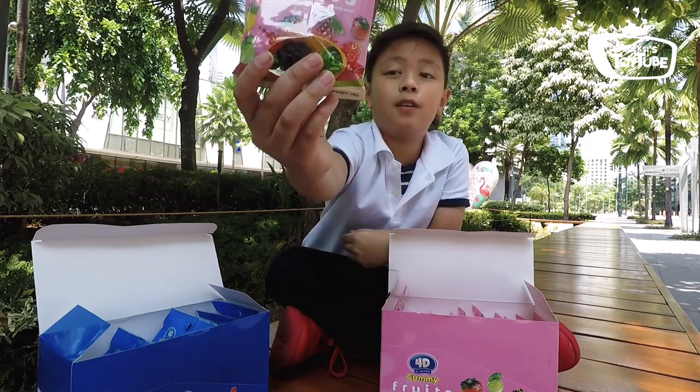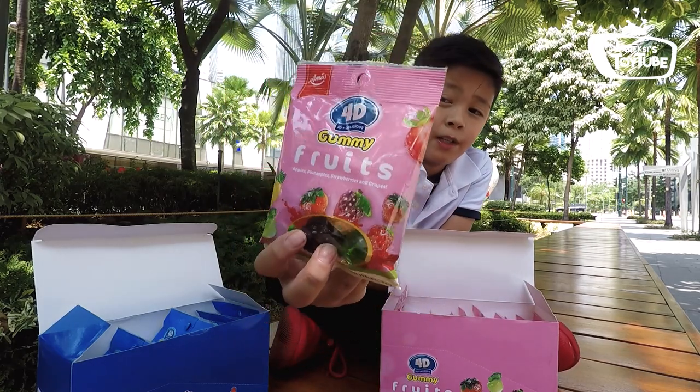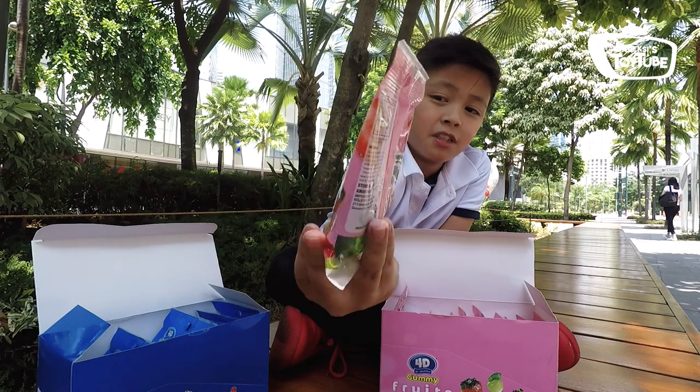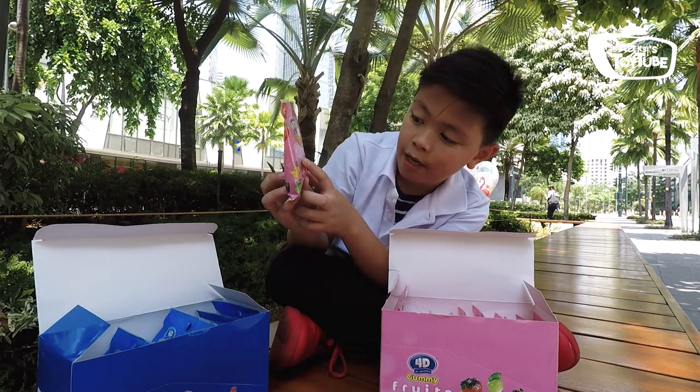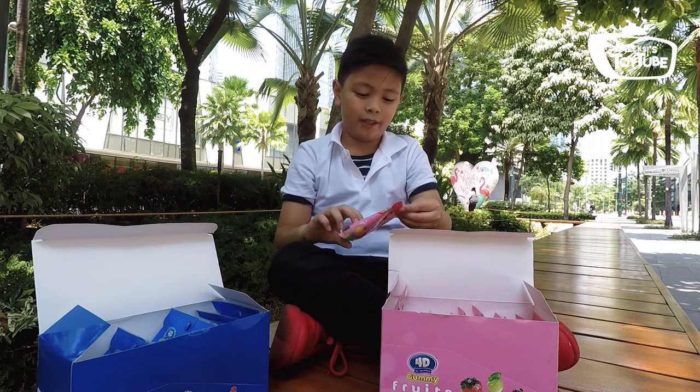Okay so this is how it looks like — 4D plus 3D plus delicious gummy fruits. It says here: apple, pineapple, strawberry, and grapes. Alright, time to eat it.